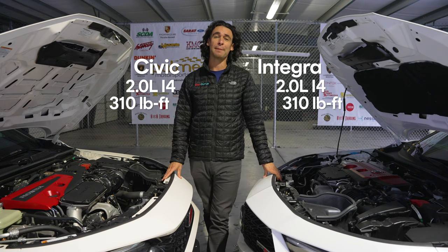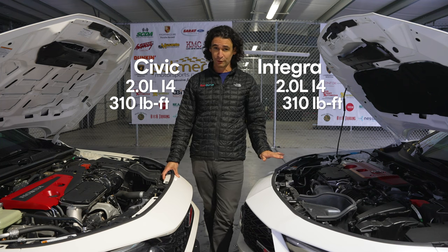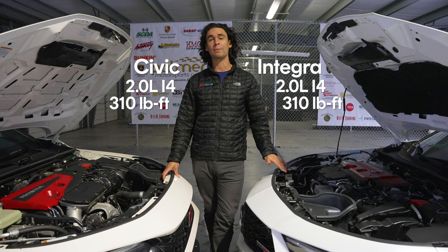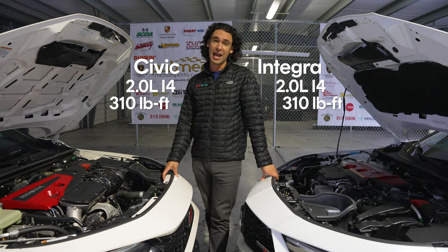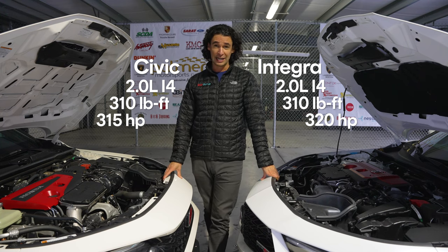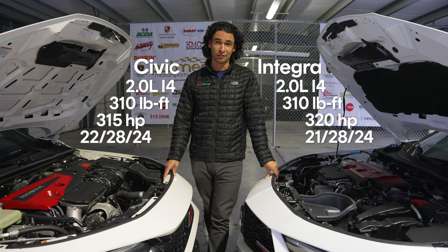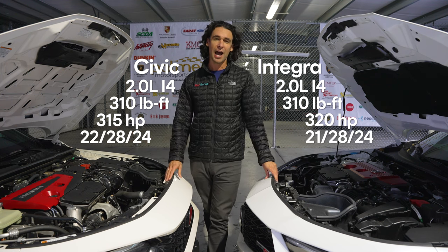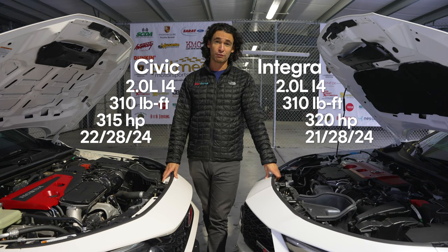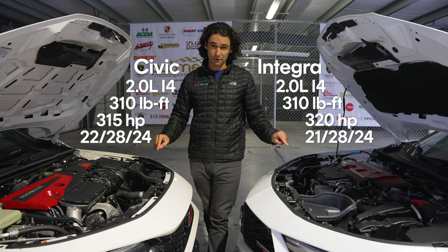Two liters, 310 pound-feet of torque from 2,600 RPM — which is rather high, not very low end off idle — all the way up to 4,000 RPM. The difference is five more horsepower on the Acura, for a total of 320 versus 315. And in doing so, it actually gets one MPG less on the EPA city cycle. You get high in the 20s on the highway if you're driving comfortably. However, if you go on a track at any time, expect those numbers to drop very far.